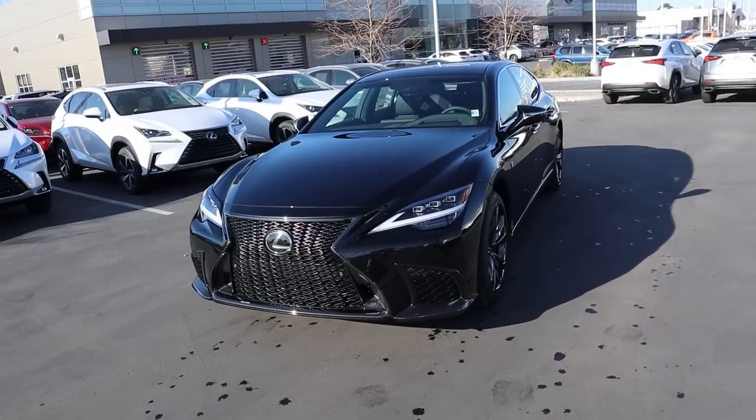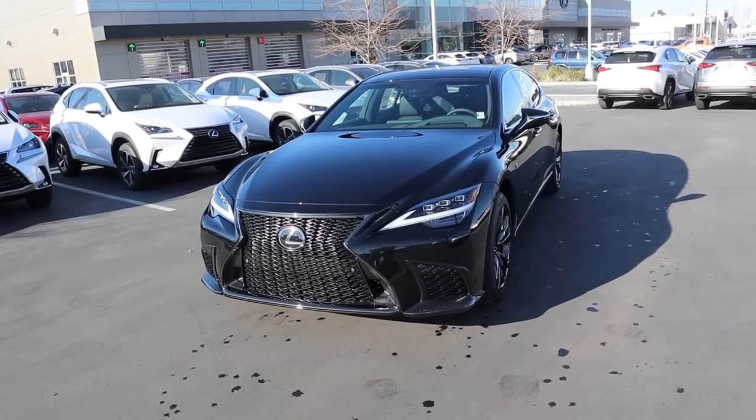Hey everyone, it's Ben Hardy here. In today's video we're going over a 2021 Lexus LS 500 F Sport. First and foremost, a huge shout out and thank you to Larry Miller Lexus here in Murray for giving me some time with the LS 500. Check out the inventory on the link below.